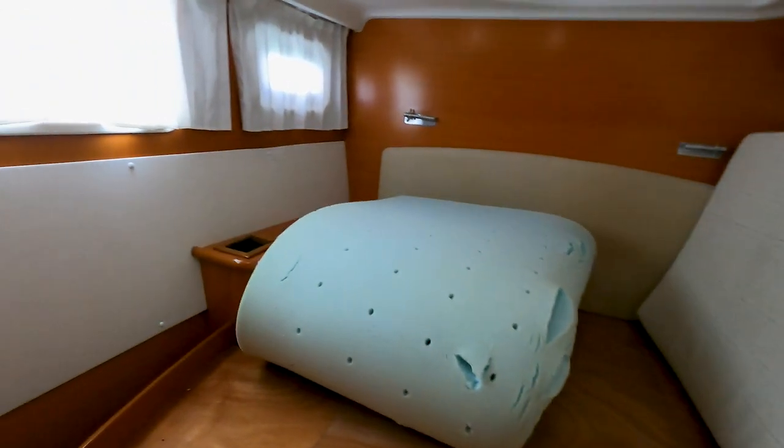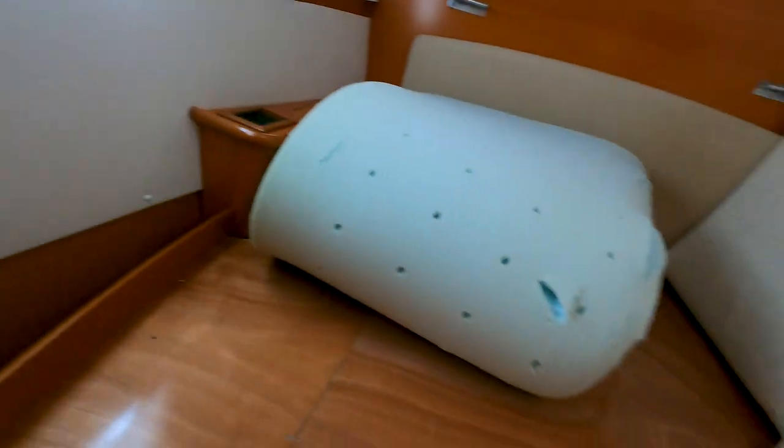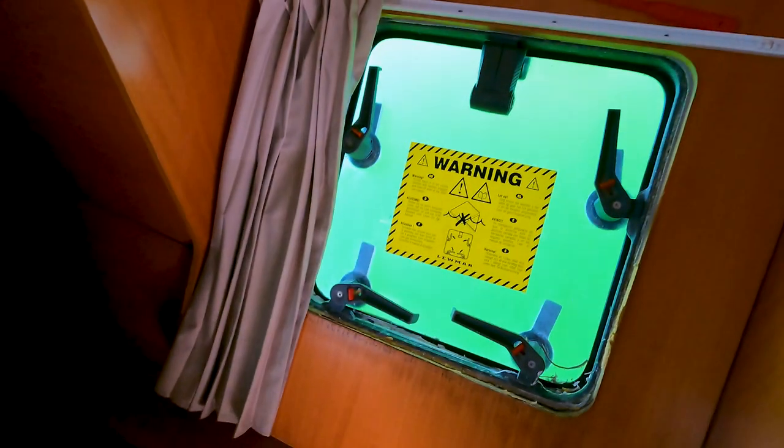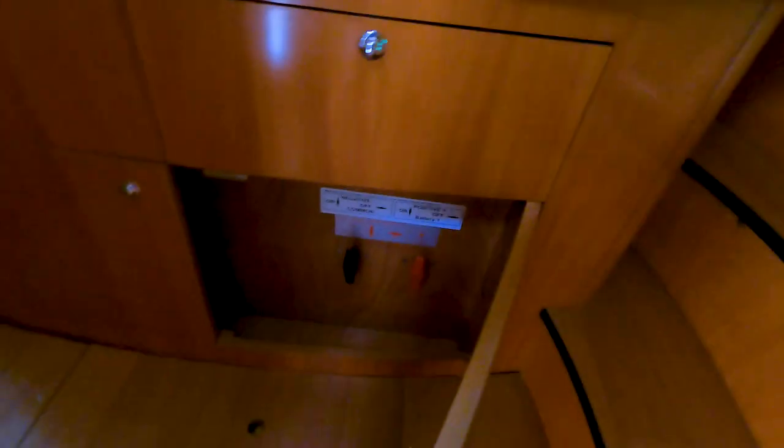We've got stowage right here. Bathroom. This thing needs to be cleaned up — it's got a bunch of oxidation on everything that's metal. This is the starboard side aft cabin. Lots of what looks like tankage underneath here. Bed with nice big cushions. Air conditioning again. Hatch. Drawers underneath. Batteries. Controls.